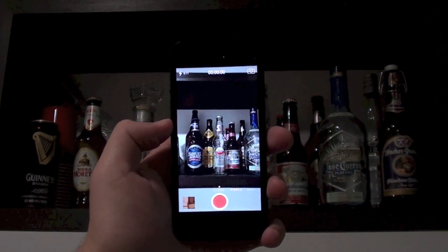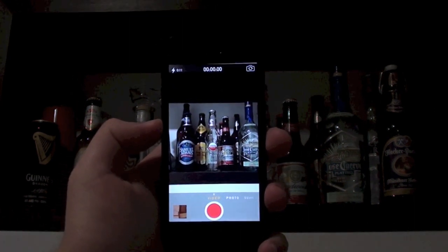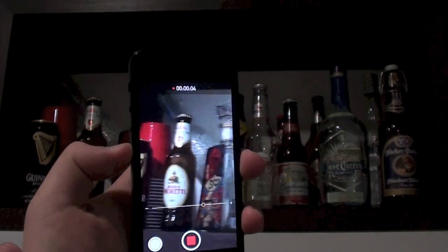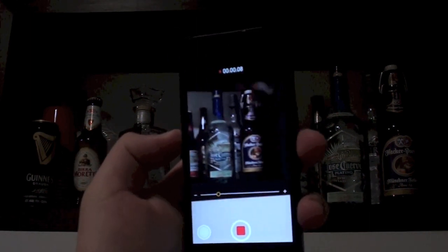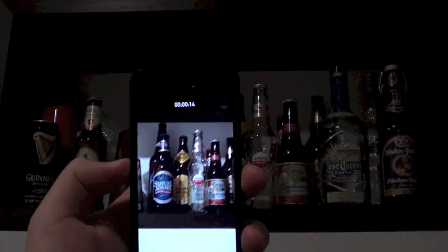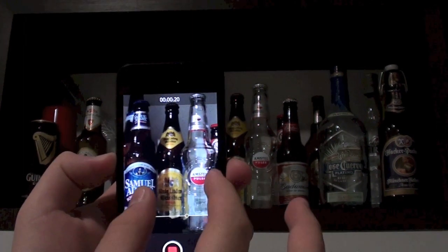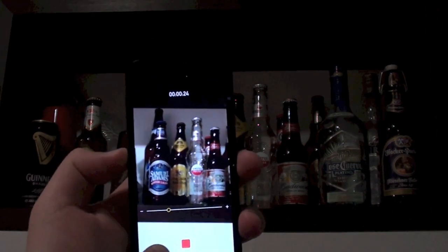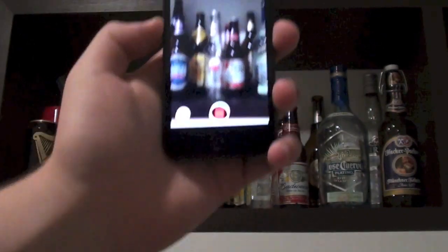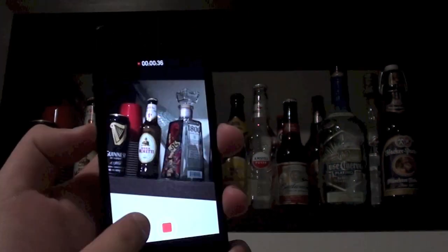Now for some hidden camera features in video mode. First, you can zoom while recording — just press the record button and then pinch to zoom in and out during the video without stopping. You don't lose much quality either. Back in iOS 6, you had to set the zoom before recording and it stayed fixed for the entire clip. Second, while recording you can tap a button on screen to take a still photo at the same time, so you can capture a photo without interrupting your video.